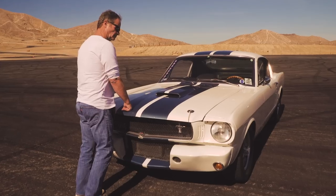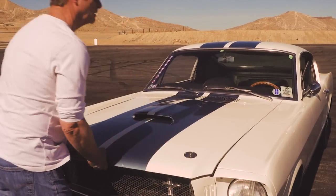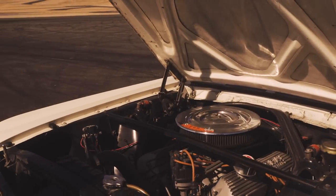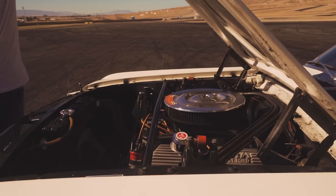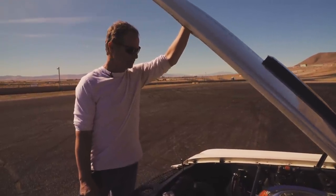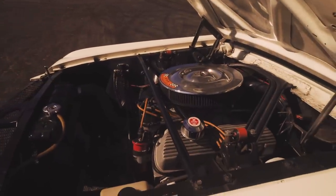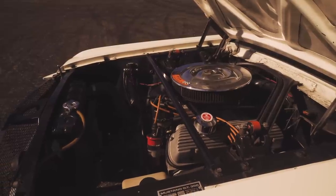The engine is not original — it's kind of a cheater engine making a little more power than the original 306 horsepower. It's not a show car under here, but it's original paint in the engine bay. The car is worth more money with the original engine in it, and I have all the pieces to recreate that, but whoever gets this car after I'm gone will have to worry about that. This car will probably stay this way for as long as I care to drive it.